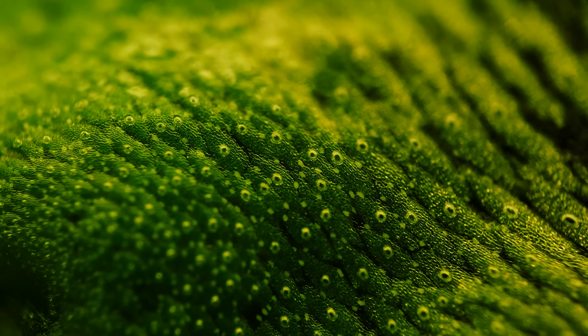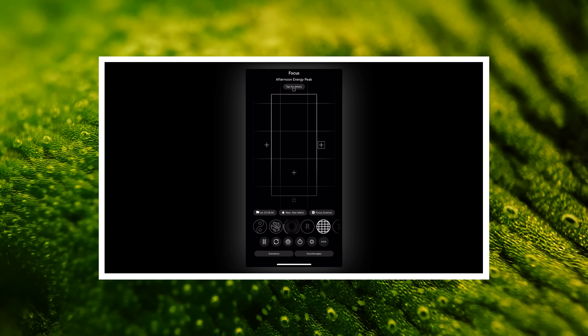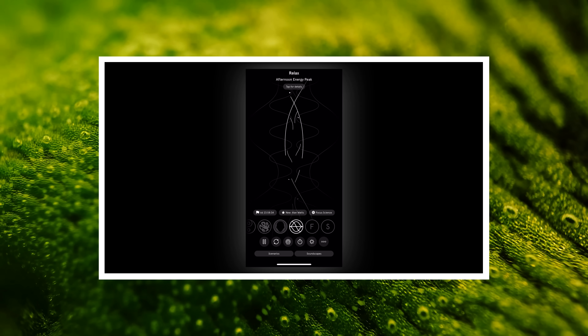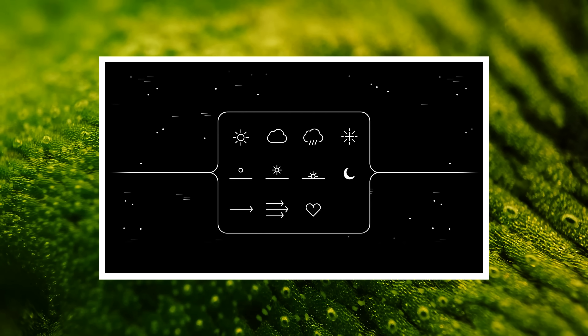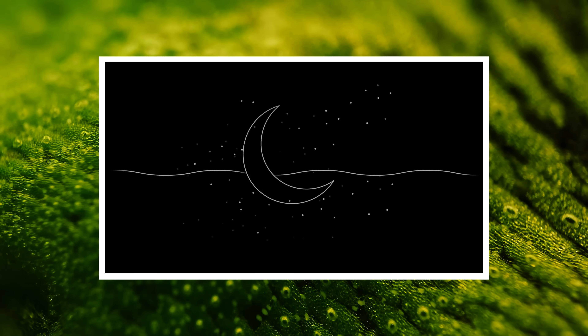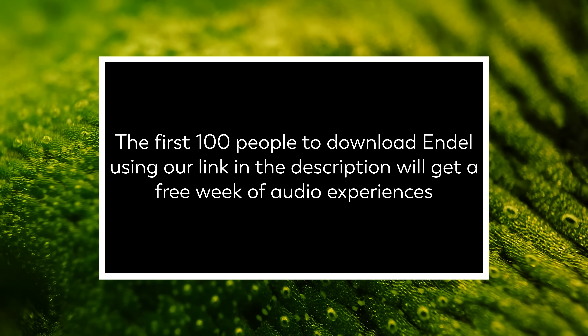Thank you for coming on this journey with us as we explore the unseen world that surrounds us. And thank you again to Endel for sponsoring this episode. Endel is an environment-based app that takes everything we know about sound and combines it with cutting-edge technology, creating real-time personalized soundscapes designed to help you relax, focus, and sleep. With their patented core technology, Endel can adapt in real-time to things like your location, weather, and heart rate. Be one of the first 100 people to download it using the link in the description to get a free week of audio experiences.